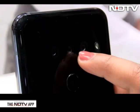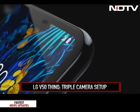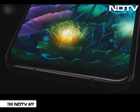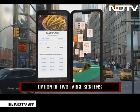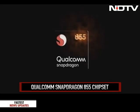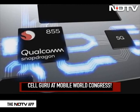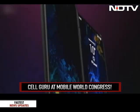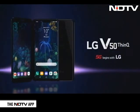The V50 has a triple camera setup at the back with a wide angle lens and a dual front camera. There is a large 4000 mAh battery, and this phone even comes with the option of a second screen as an accessory that attaches to the phone like a case and can be used to multitask. The 5G on this phone is powered by the Qualcomm Snapdragon 855 chipset, the first mobile chipset to bring 5G to flagship phones. The phone should be available in countries like the US and South Korea in the first half of this year, but India availability of the 5G phone is not going to be anytime soon.